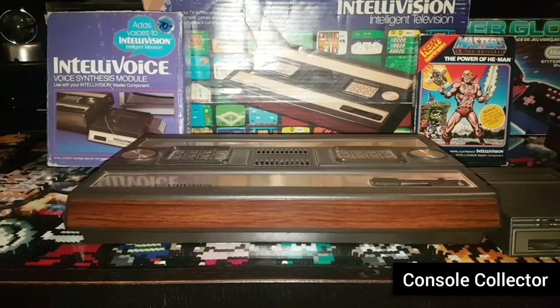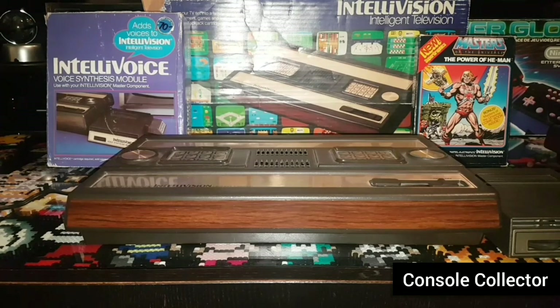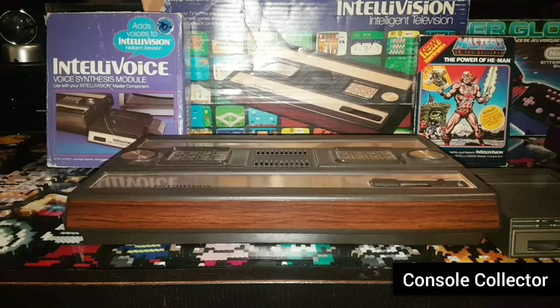On to another big name console from the first generation of gaming: the Intellivision Model 1 with Intellivoice module from 1979. Its original retail price was $299 US dollars. Adjusted for inflation, that's an insane $1,099. The Intellivision is a home video game console released by Mattel Electronics in 1979. The name Intellivision is a combination of Intelligent Television. Development began in 1977, the same year as the introduction of its main competitor, the Atari 2600.